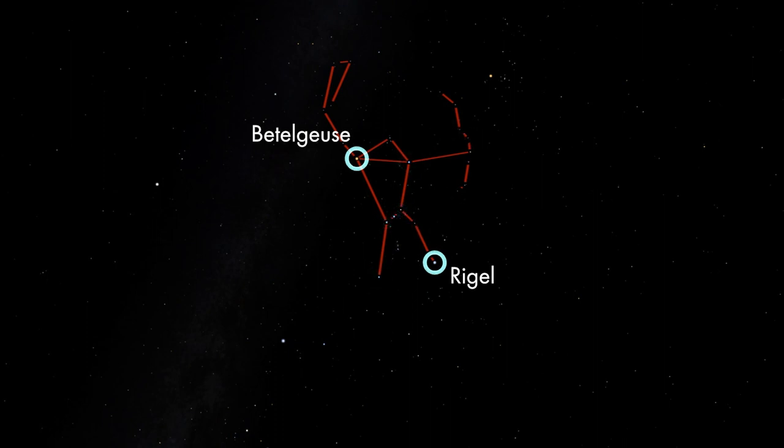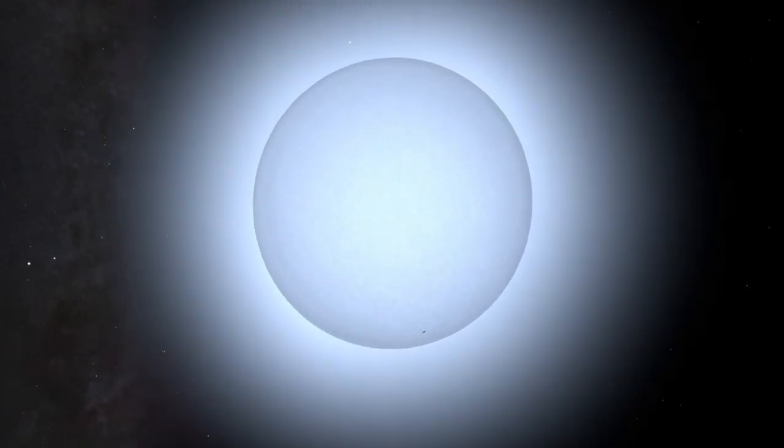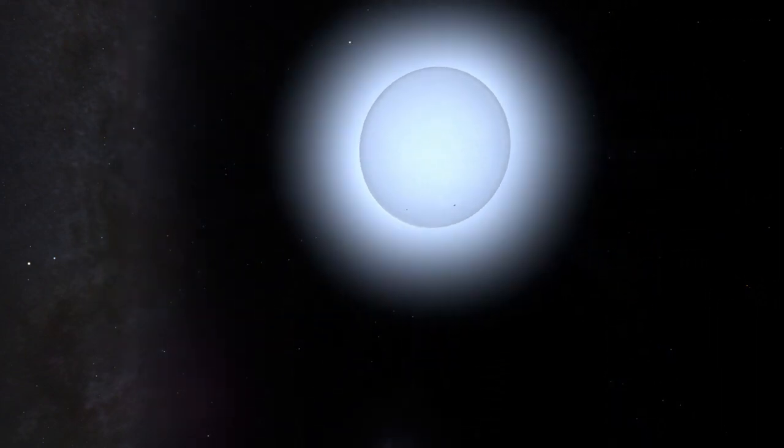The two brightest stars are Rigel in Orion's leg, and Betelgeuse in Orion's arm. Rigel is a blue supergiant star, about 20 solar masses, whose surface is more than twice as hot as the sun's. It may be the brightest star within a thousand light years from the sun. Rigel is burning through its stellar fuel quickly. The star is only about 8 million years old, but has already exhausted its supply of hydrogen fuel in its core. Rigel is probably fusing helium into heavier elements right now, and will one day explode as a supernova.